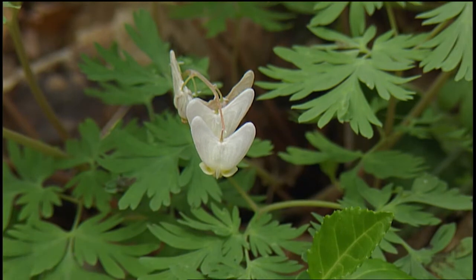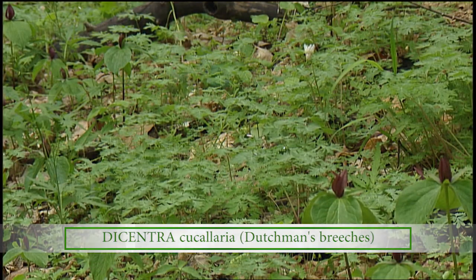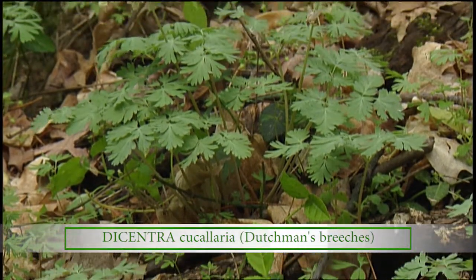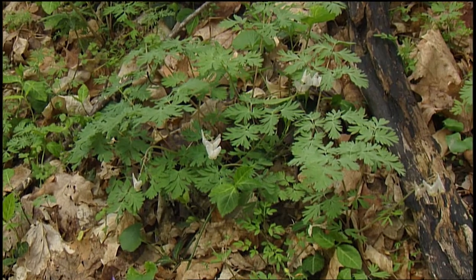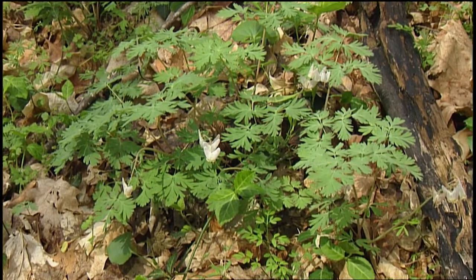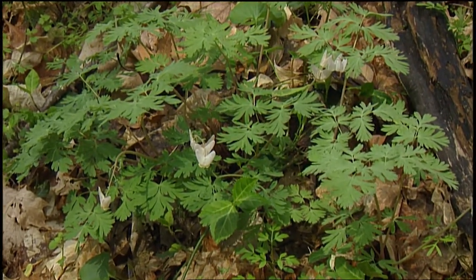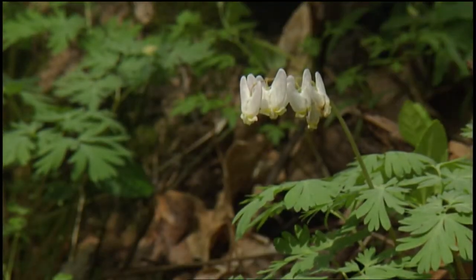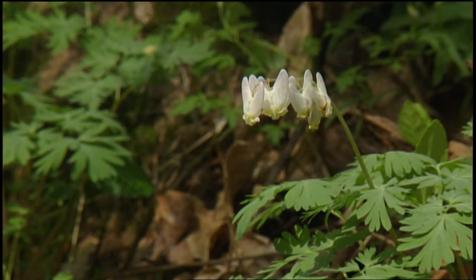This is Dutchman's britches — beautiful little britches on a clothesline, that's how they get their name. White flowers. These are in the bleeding heart family, very distinctive. A lot of people recognize Dutchman's britches because they're so unusual; they don't look like any of our other flowers. Each flower has two spurs pointing upward, so the flower is hanging down and dependent on bumblebees to pollinate them. They're hanging there and out of reach for a lot of other insects and crawling insects especially.